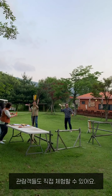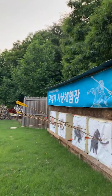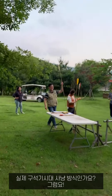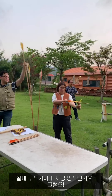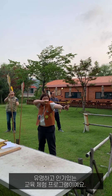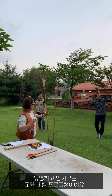Visitors can also try this experience. Is this a real Paleolithic hunting method? Yes. It's a very famous and popular education program.